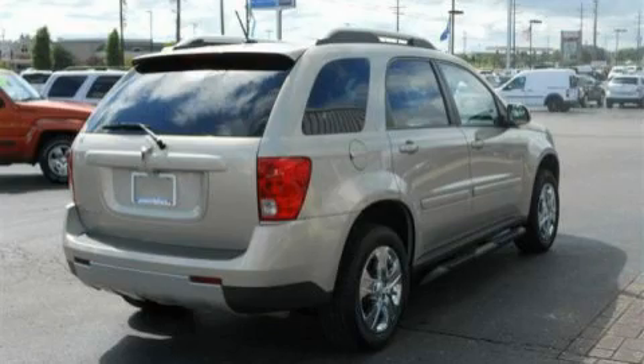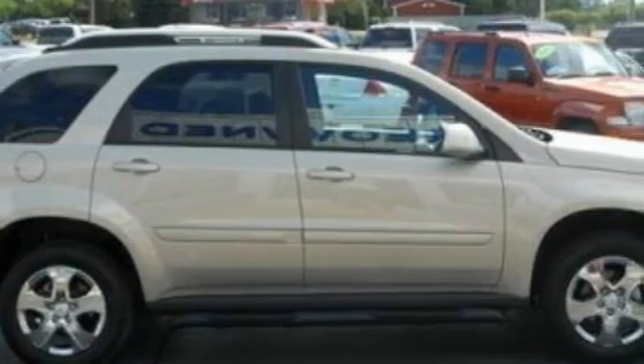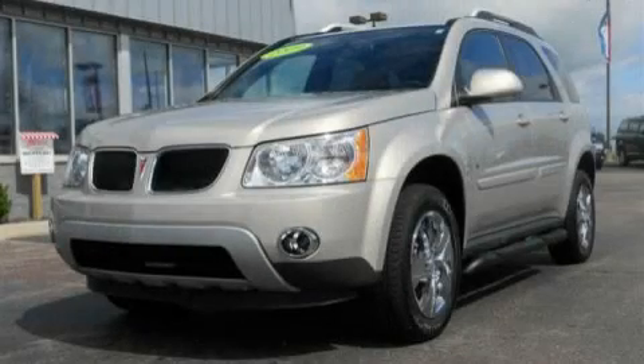This Pontiac has had only one owner, and it qualifies for the Carfax buyback guarantee. This automobile won't last long at this price — call and arrange a test drive now.